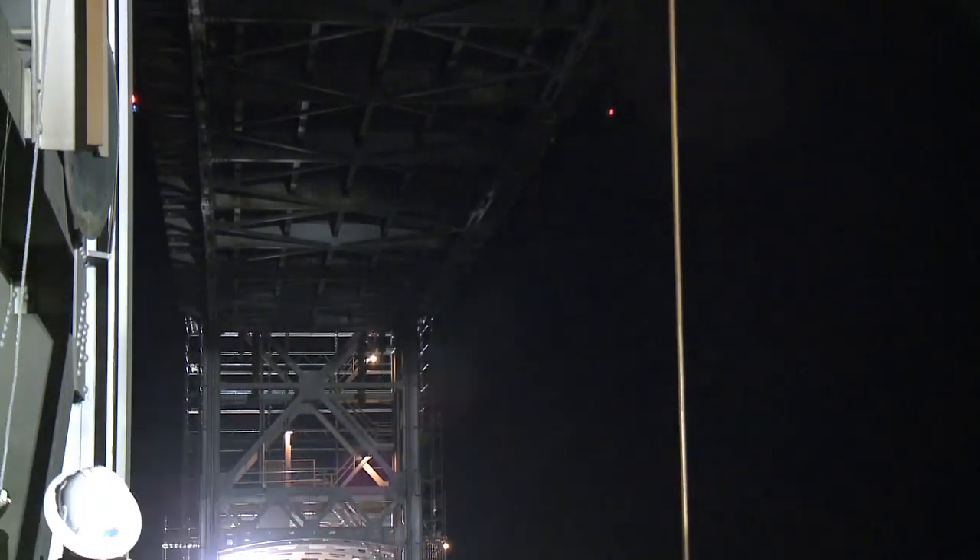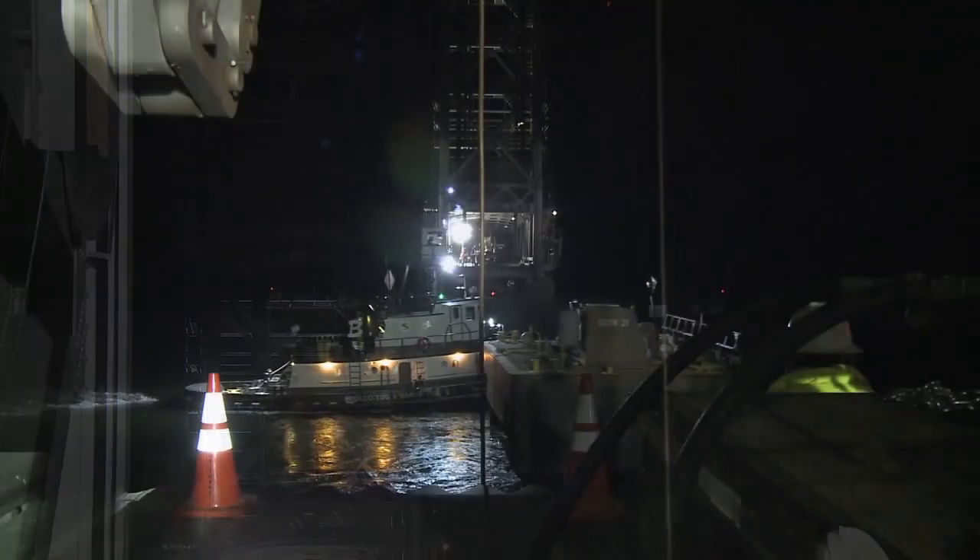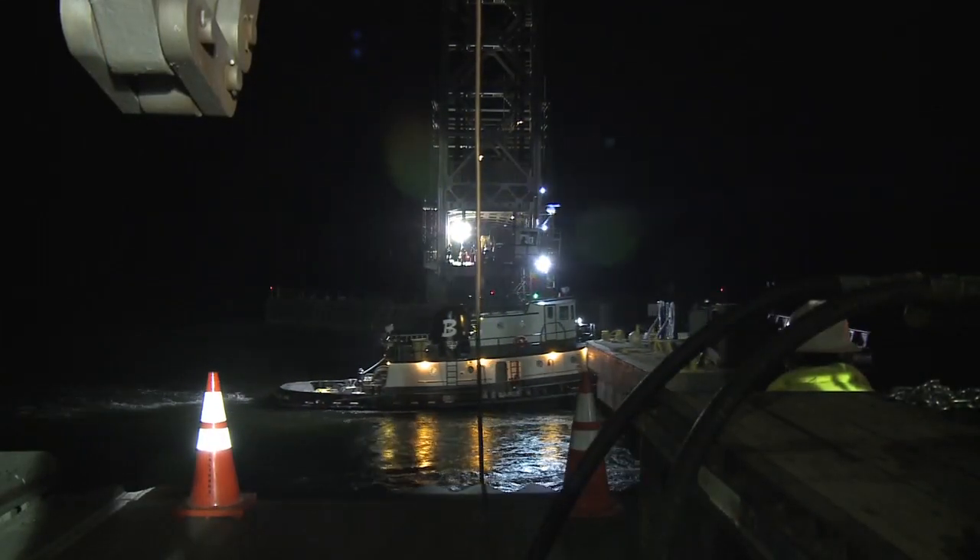Eventually, the center span is raised about 125 feet from its stationary position, allowing boats and ships to pass.